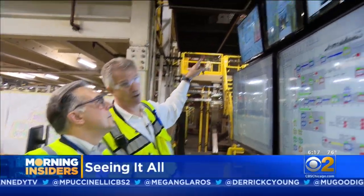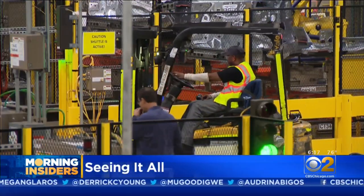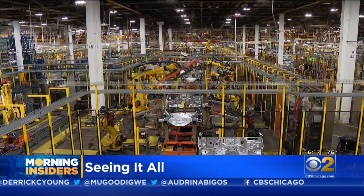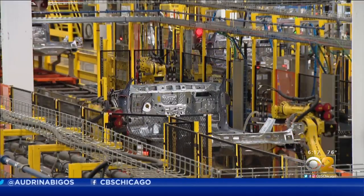I can see all the zones with cameras, remote zones. 500 robots, 110 employees per shift, and two buildings make up the Ford Torrance plant's body shop where a good part of their vehicles come together.